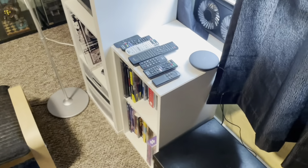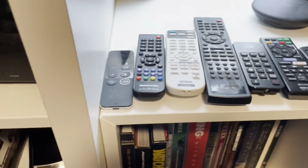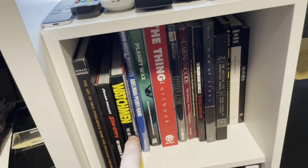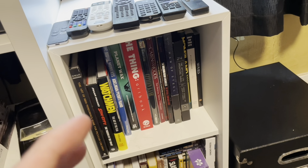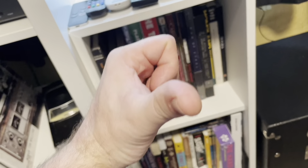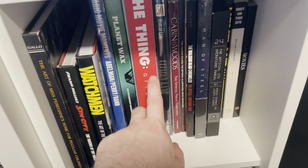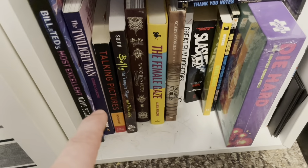Next up, lots of remote controls and movie books. In the other room you saw I had a fair amount of movie books — well, a handful. Anyway, this is where most of the rest of the collection is, here and on the other side of the room right behind this camera. I love collecting art books — art of, making of, stuff like that is what I love to collect and read.